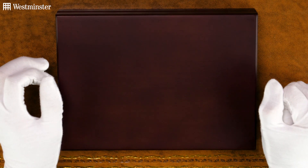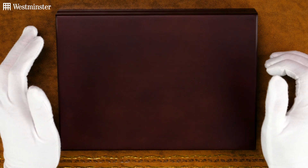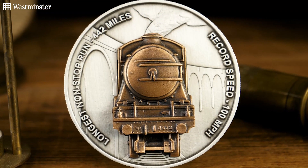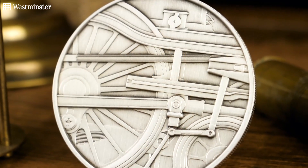Hi everyone, in today's video I'll be unboxing a commemorative that features a piece of one of the most famous locomotives to ever exist. Of course, I'm talking about the Flying Scotsman.